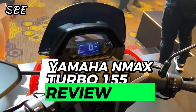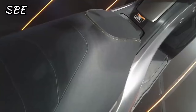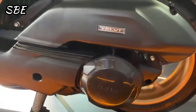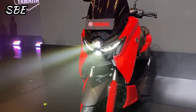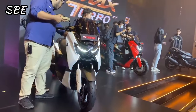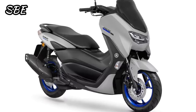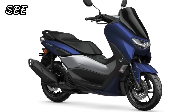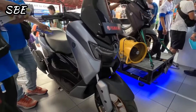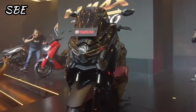This new Yamaha NMAX is an Indonesian-made scooter that gets an update in its third version. For most countries, it will come mainly with its 155cc engine, but for the European continent, it will be available as the Yamaha NMAX 125 Turbo. The first NMAX in this family arrived in 2015, while the 2.0 version appeared in 2019 and became one of the best-selling scooters in the category in some regions. Now for 2024, the brand surprises us with the 3.0 version, which renews its entire aesthetic and refines its mechanics a bit more.